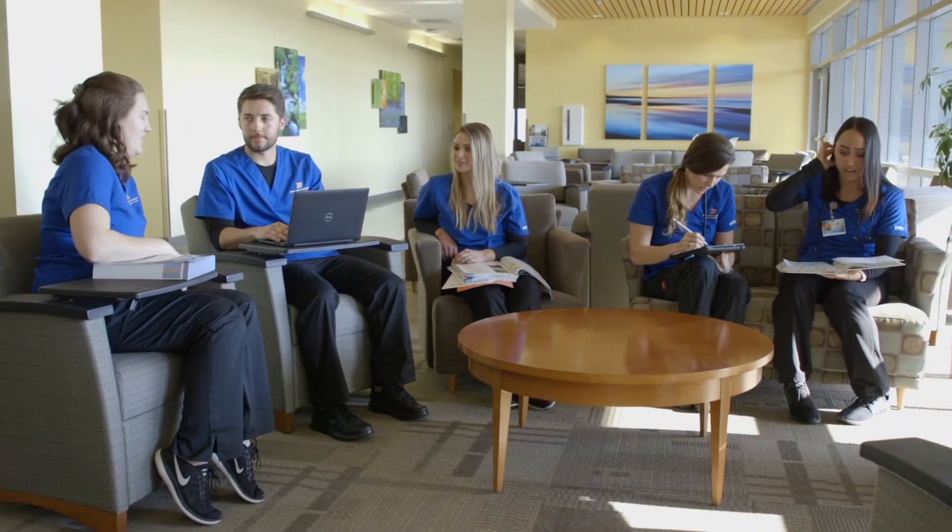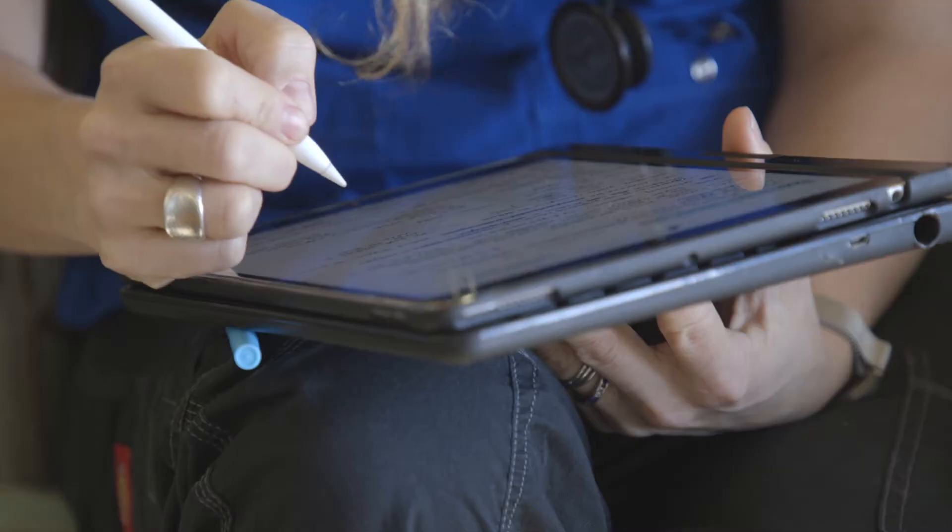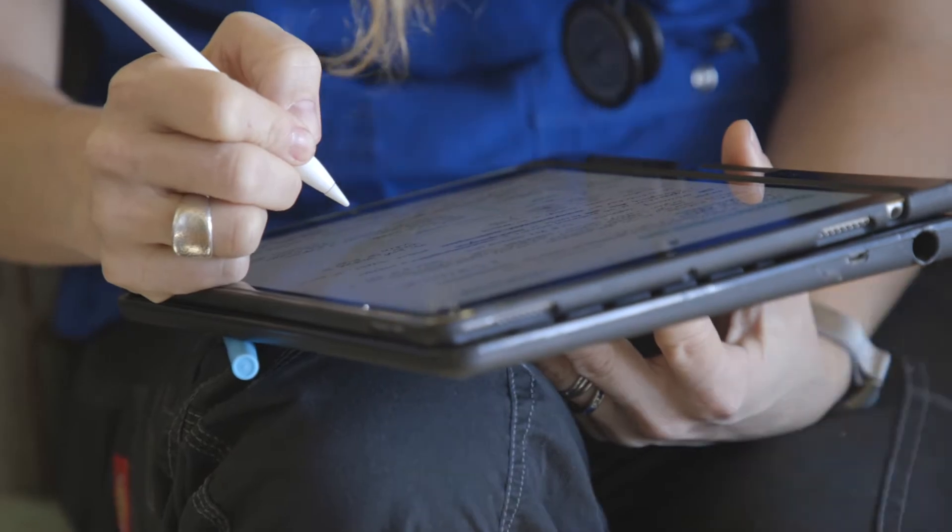Our Bachelor of Science and Respiratory Care degree advancement program is a bridge program for individuals who have received either an associate's or an associate of applied science and they're looking to transition from being a registered respiratory therapist into a baccalaureate registered respiratory therapist.